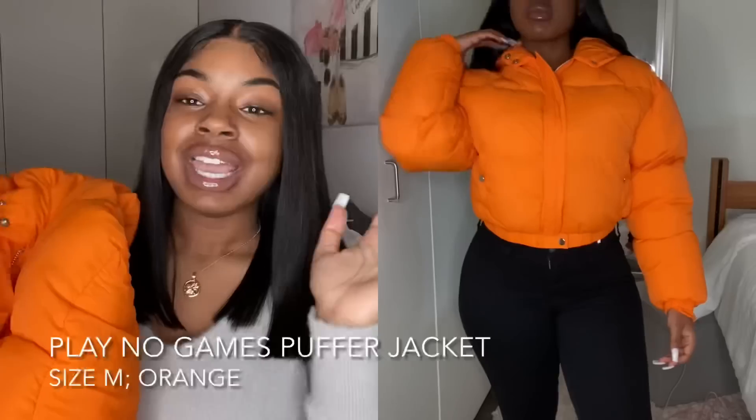The first piece I have to show you guys is this big puffer type coat in a bright, vibrant orange color. I love this so much. This coat is very bold and out there, so if you have that type of style — like you want to be seen or you just like bold pieces — this is definitely going to be right up your alley. I got mine in a size medium; I was going to get a small but I'm so glad I went with the medium.